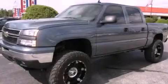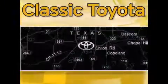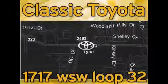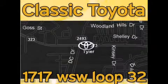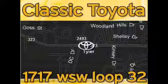We hope you found this video informative. Please contact us today. Classic Toyota is located at the intersection of Old Jacksonville and Loop 323, across from the Brookshires Warehouse and Home Depot. Our goal is to exceed all of your expectations and to ensure that you'll return for future visits.